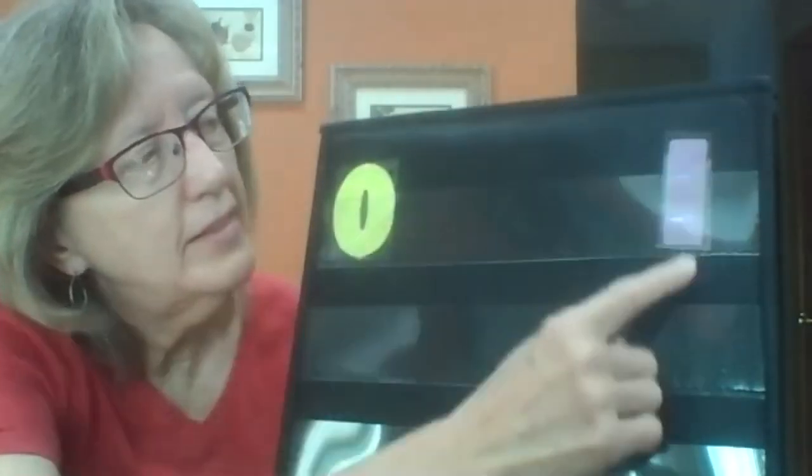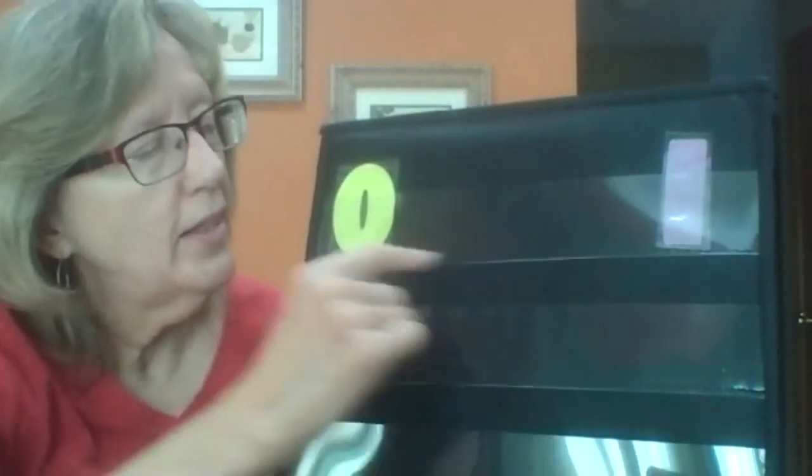Our other number that we've been studying is this number — what number is this? It's the number one. So we've been looking at zero and one. And I thought it would be fun to start learning how to write our numbers through the air. We're going to do something that I call air writing.